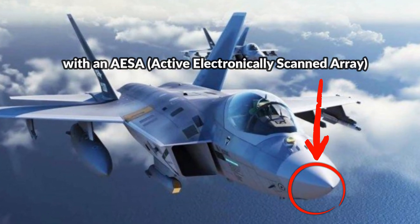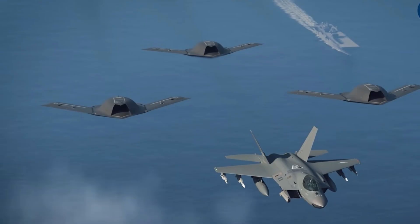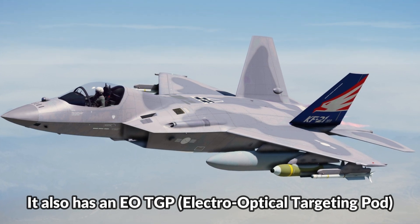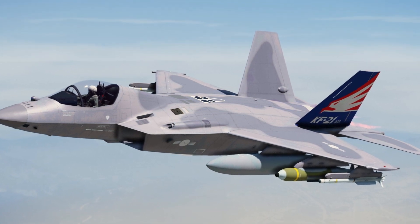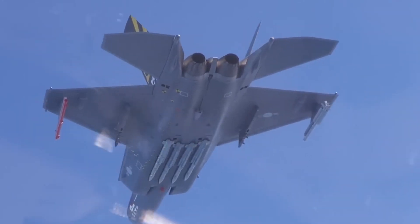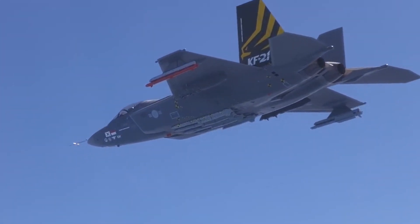The KF-21 is equipped with an AESA (active electronically scanned array) radar capable of detecting and tracking enemy aircraft, ground and sea targets, and can also control guided missiles. It also has an EOTGP (electro-optical targeting pod) that tracks ground targets and emits laser beams for precision guiding of laser-guided bombs. The KF-21 is expected to be armed with a range of air-to-air and air-to-surface missiles, and possibly air-launched cruise missiles. The twin-engine fighter will come in single and two-seat versions depending on the mission.